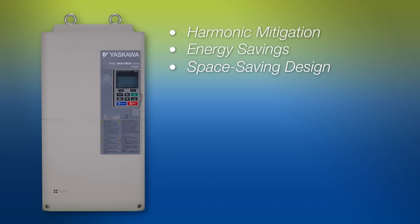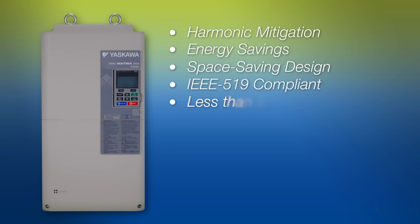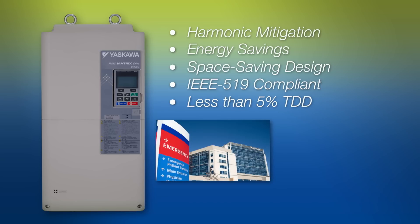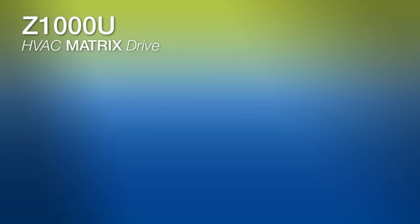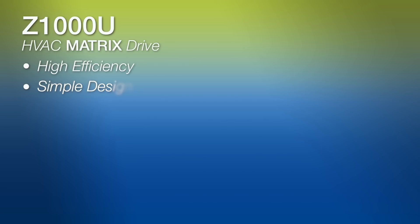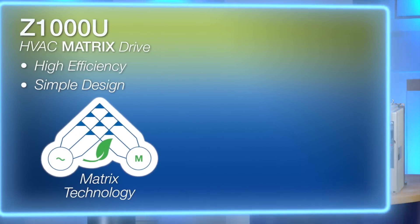Because the Z1000U effortlessly meets the IEEE 519 guidelines, it can be installed in locations where harmonics must be kept below 5% total demand distortion, or TDD, such as in hospitals or commercial buildings. The Z1000U provides high efficiency with a simple design thanks to Yaskawa's engineering breakthrough called matrix technology.